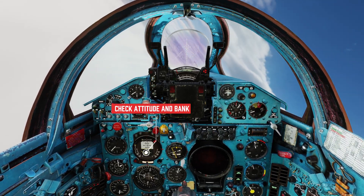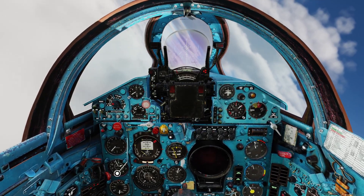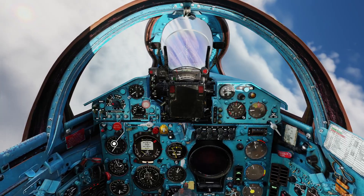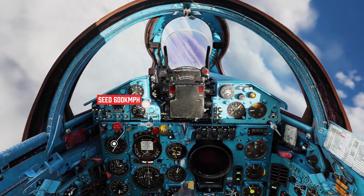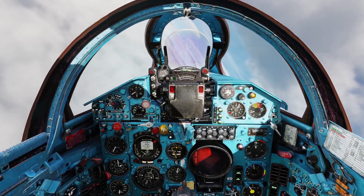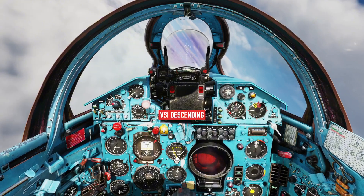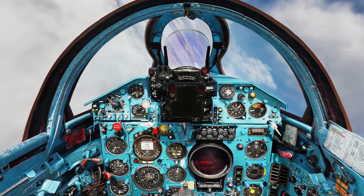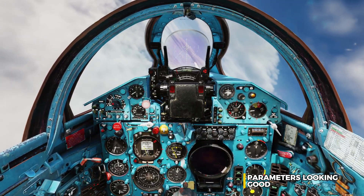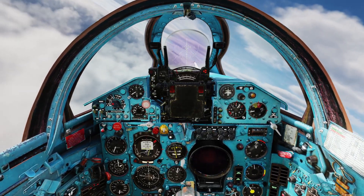Check attitude. Altimeter — height decreased by 70m. VSI showing a descent. Correct with less bank, regain attitude. Parameters looking good. Standby to roll out. Rolling out now.